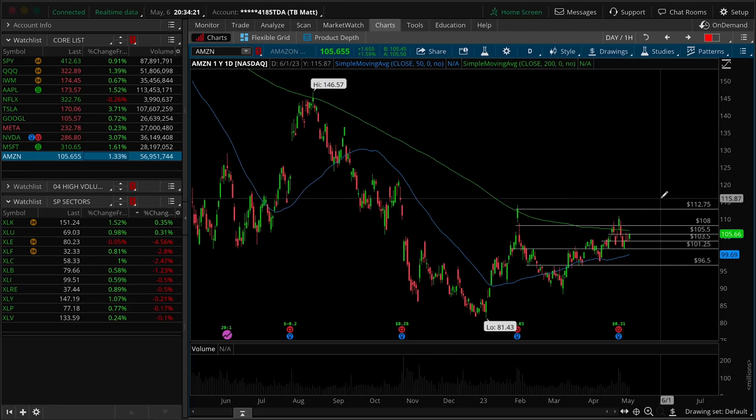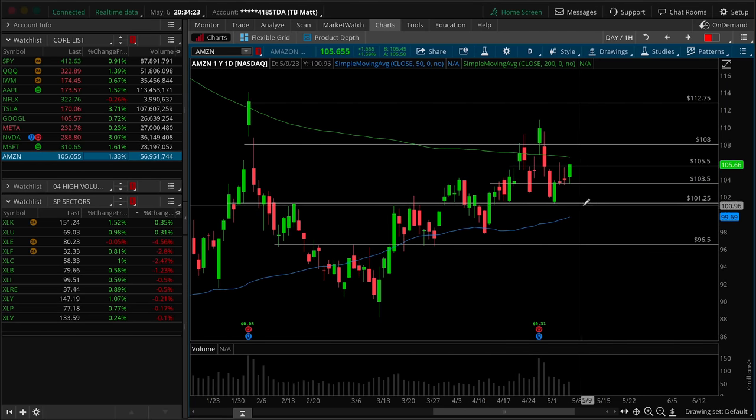Last but certainly not least is Amazon — the mini beast. The other key component of the XLY, really chopping around in the two-bar range from Wednesday and Thursday — Friday builds it out as a three-bar range now. The break is over 105.50 targeting 108, or underneath the lows 103.50 targeting 101 to 101.25. Simple as that. I would take it day by day out of Amazon — this is really proven to be a sloppy and choppy area.